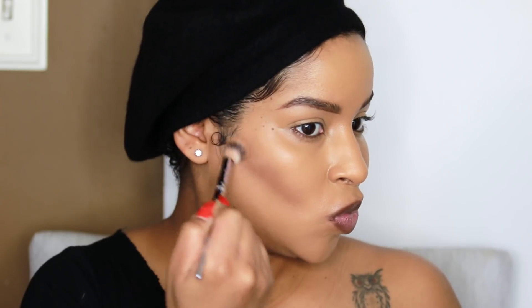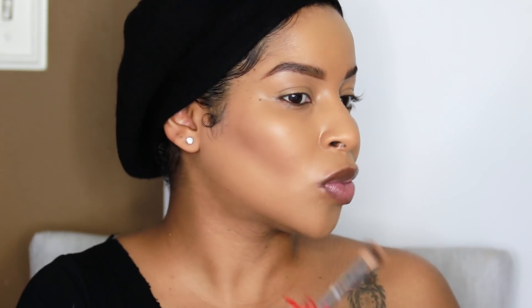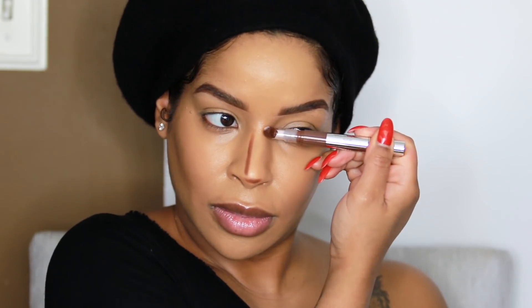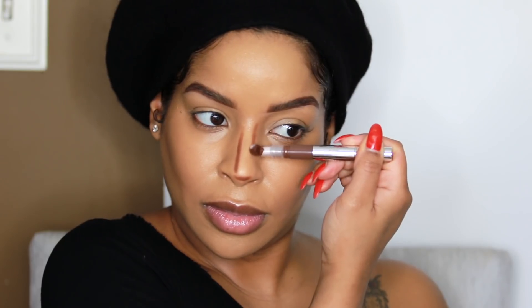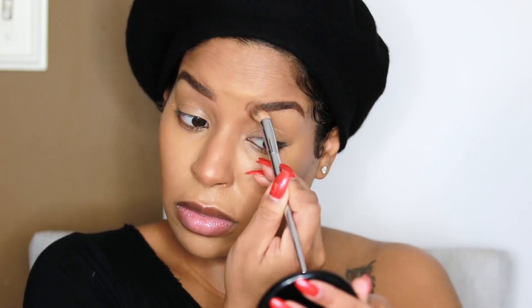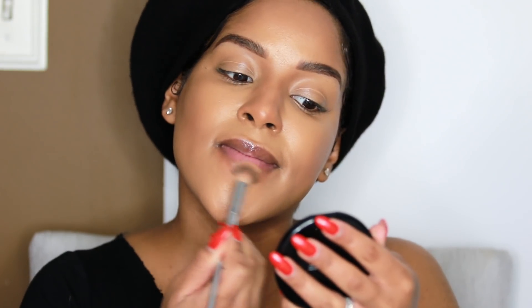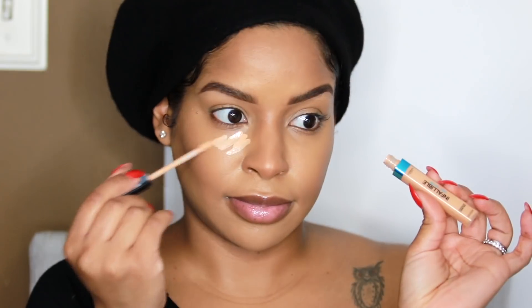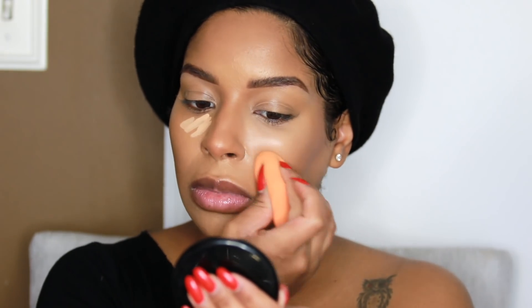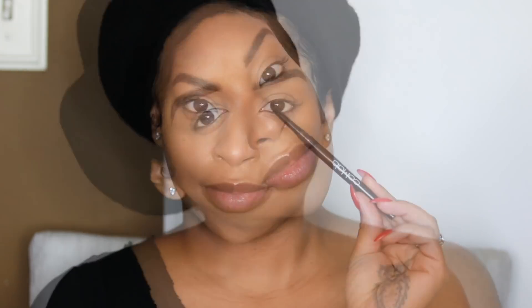Now we're going to go in with the L'Oreal True Match new concealers. They come in a little twist-up applicator with a foam cushiony tip that applies product nicely and you can blend with it. I'm using the dark shades to contour — it was really easy to get around small areas like my nose and to pinpoint contour around my lips and cheekbones. Then I went in with my Infallible Pro Glow concealer in number 04 underneath my eyes for more brightening. This is my finished face and now we're going to go in with the eyes.